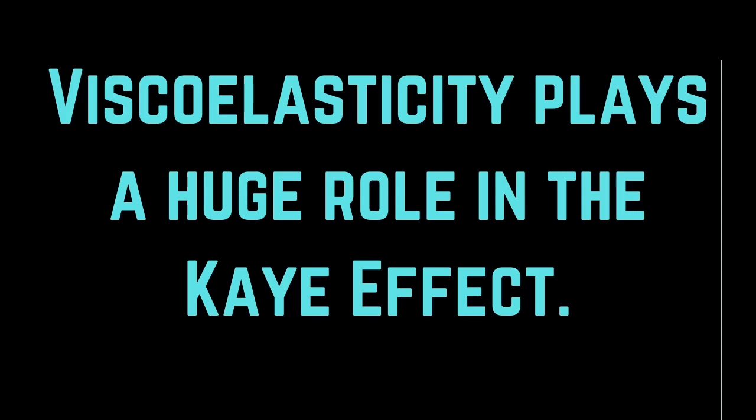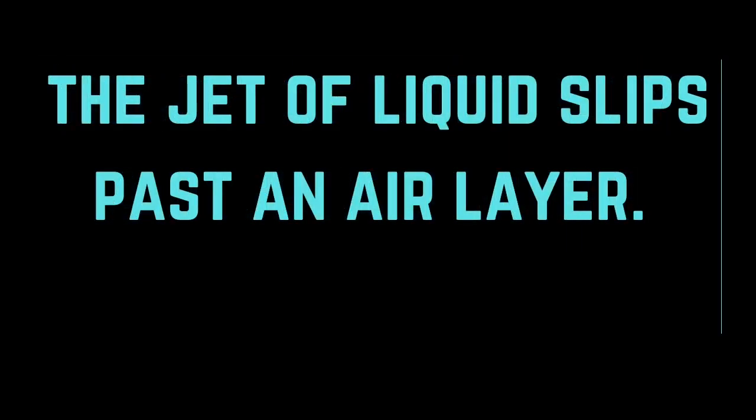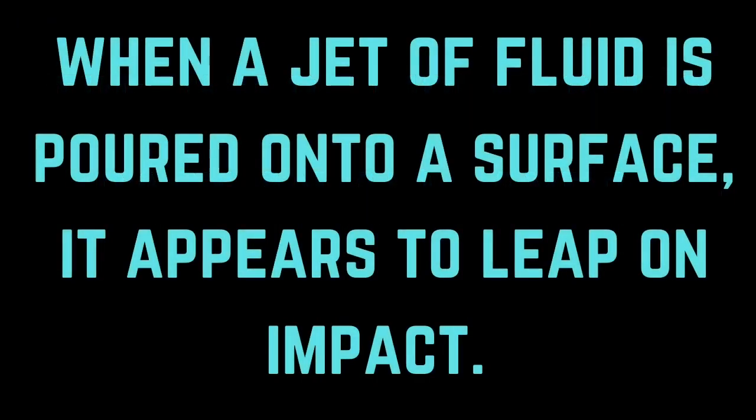Viscoelasticity — the ability to be sticky and elastic at the same time — plays a huge role in this effect. A jet of liquid is actually slipping past an air layer, because the Kaye effect cannot work in a vacuum chamber. The definition of the Kaye effect is when a jet of fluid is poured onto a smooth surface and it appears to leap as soon as it hits it.